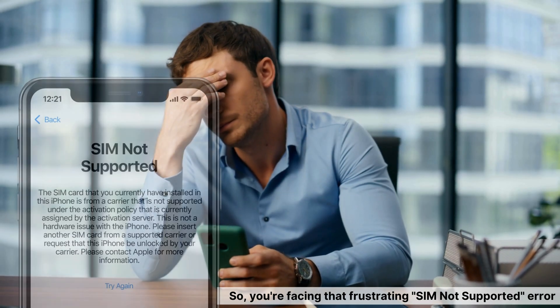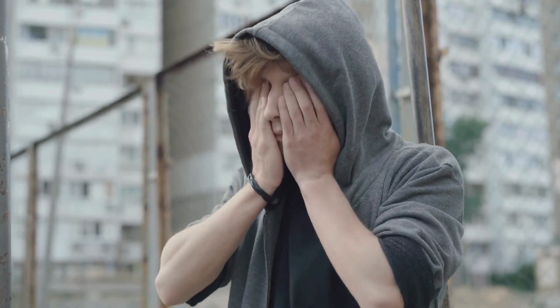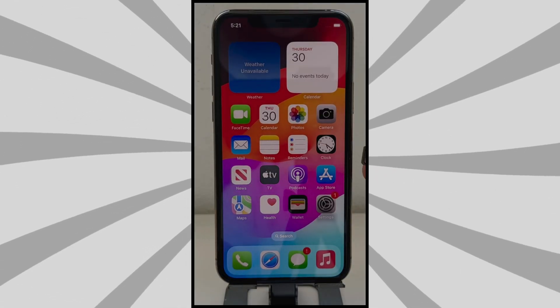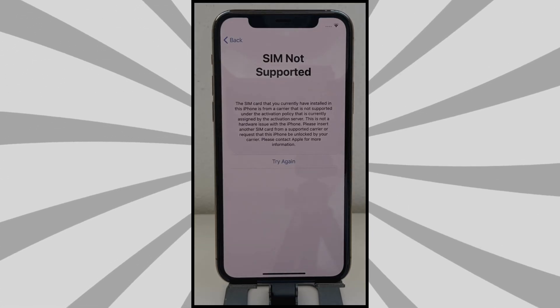Hey, it's Steve from TechGrove. So, you're facing that frustrating SIM-not-supported error, huh? I know how annoying that can be. You've probably seen a lot of services or paid tools claiming they can help you unlock it. But here's the thing — you don't need to waste any money on that.